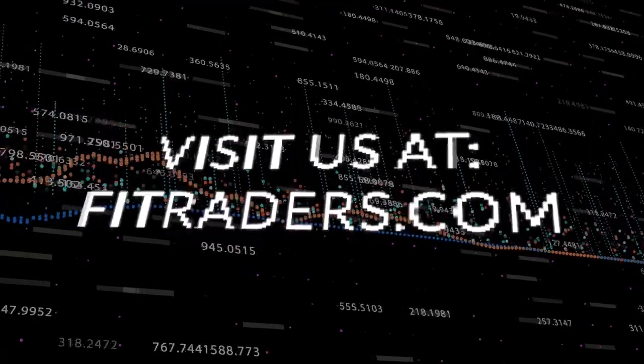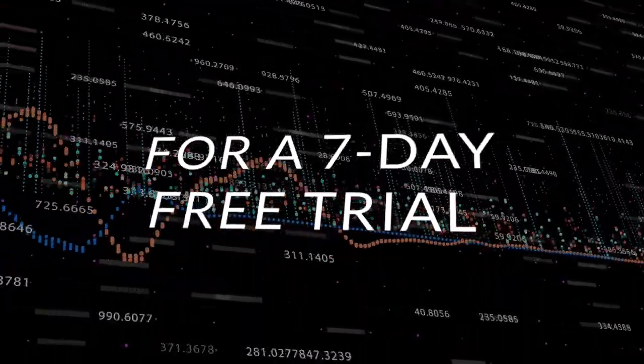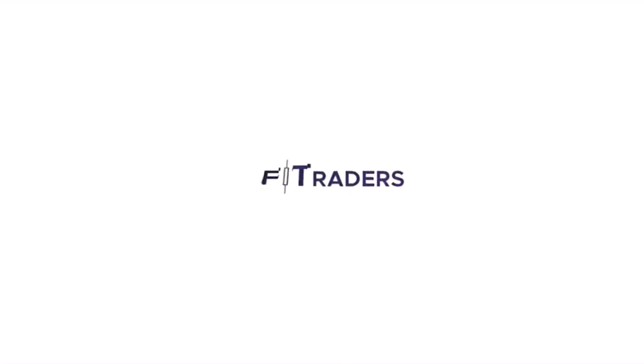Give us a thumbs up, subscribe, and visit us at FITtraders.com and start your 7-day free trial today. The FIT family looks forward to seeing you soon.